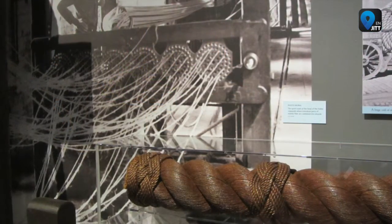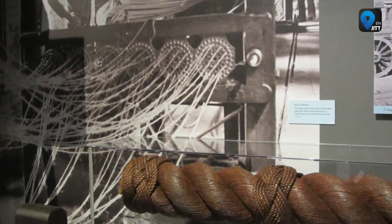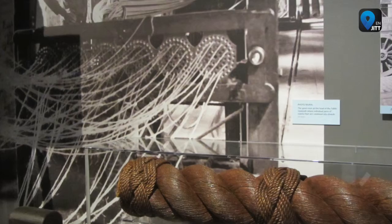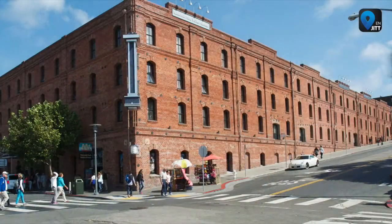The second floor displays three photo murals of the early San Francisco waterfront, as well as lithographic stones, scrimshaw, and whaling guns. The third floor is used to display visiting expositions.